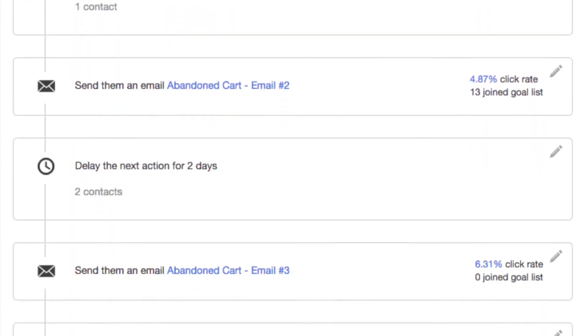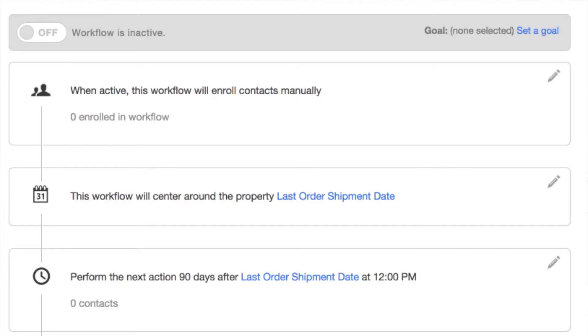Then recover those carts with a fully customizable email workflow. Your cart recovery emails will include pictures of the products abandoned, as well as a link allowing these customers to go back to shopping with just one click. You can also create an unlimited amount of workflows and triggered emails to personalize your messaging.